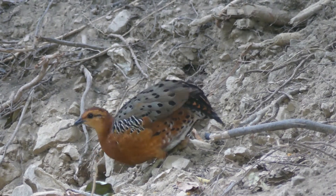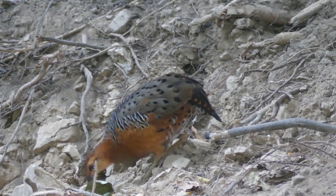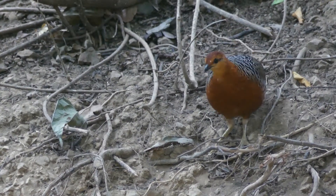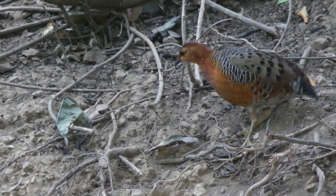Farruginous partridge. This seldom seen bird is confined to forests in a few areas of South East Asia and views like this are a real privilege.